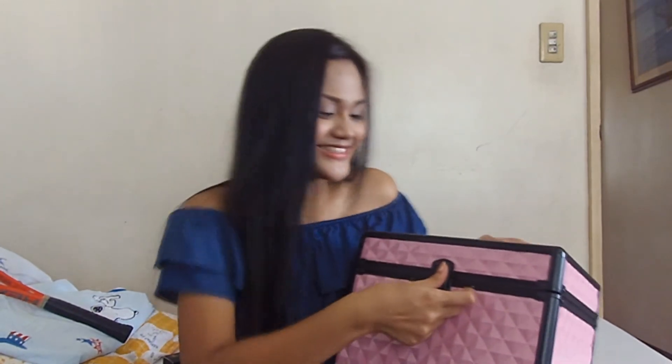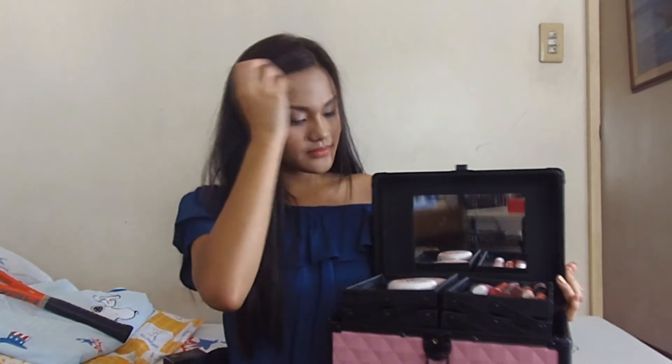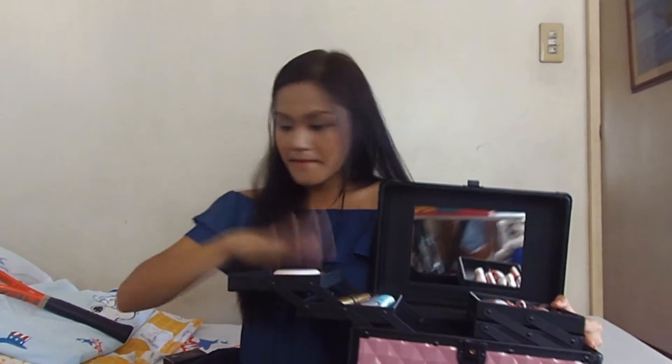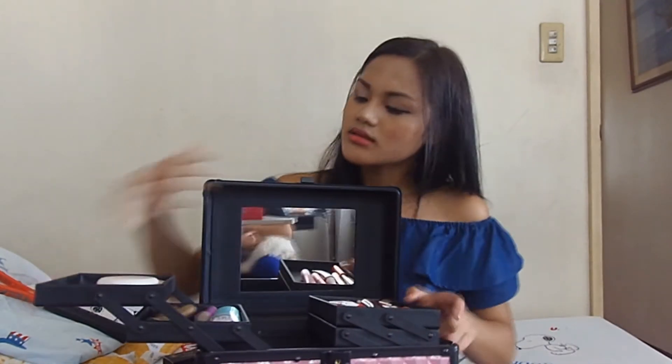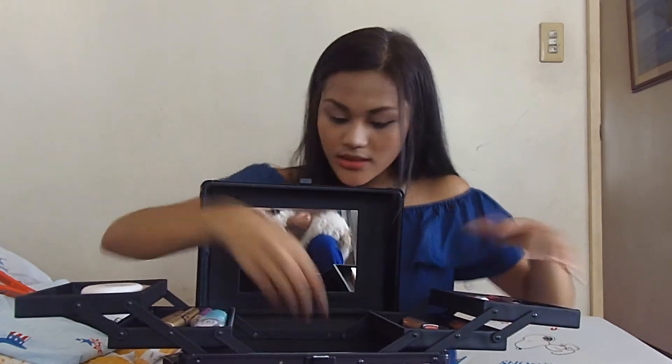Another favorite is this big makeup kit. My mom gave it to me last April 18th when I celebrated my birthday — this is her gift for me. As you can see, my lipsticks are here, my different powders, my Maybellines, and basically all my makeups. Because this is a makeup kit.